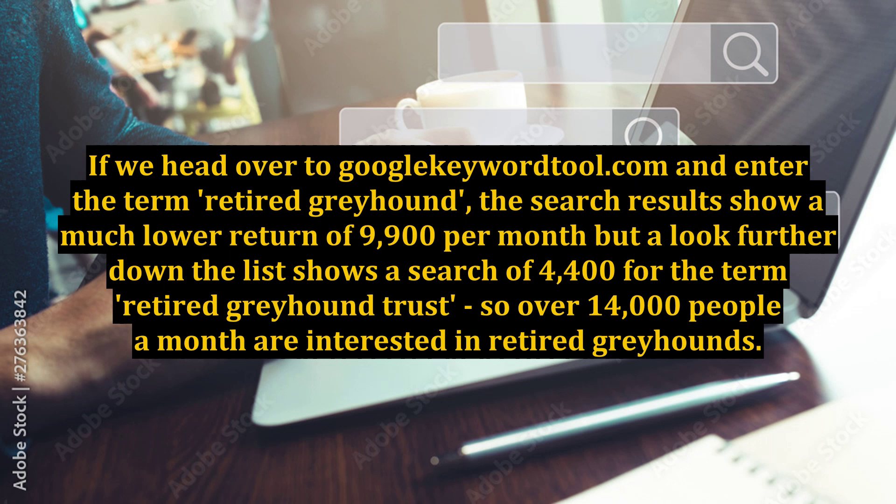If we now check on Google, we see there are only 35,800 competing results on the term 'retired greyhound' — a much better ratio of around 2.5 to 1. Okay, it's a much smaller market, but you have to agree it's a much more targeted niche. If you use this technique and still find you're looking at larger search volumes and even larger search results, you may need to drill down further still.